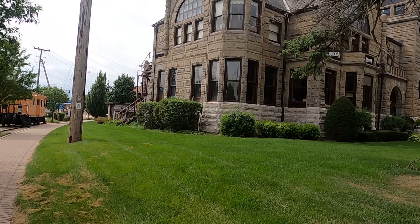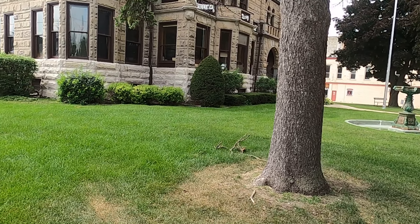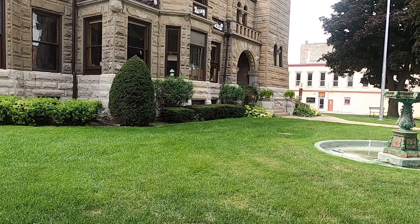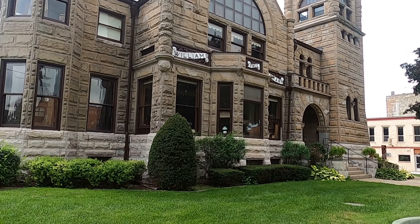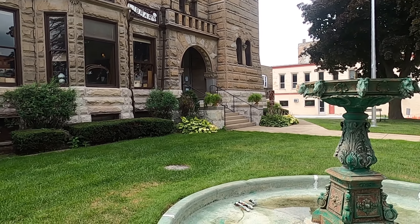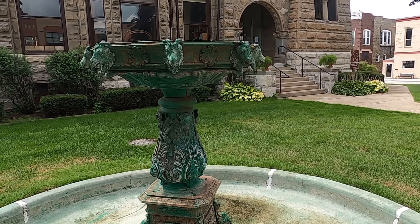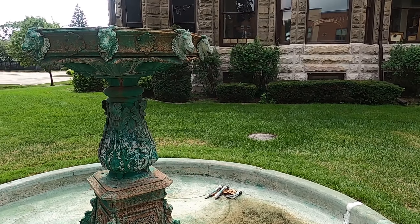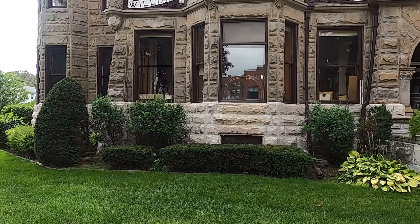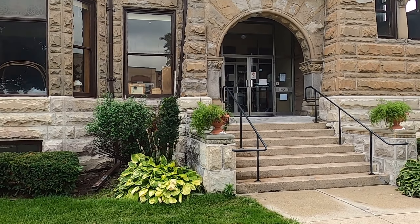There are some people there — I don't want to put them on camera. I'm going to trespass on the grass and get this fountain. Williams Free Library — okay, this is very, very decorative. Pretty fancy for a library.